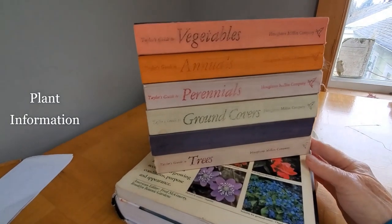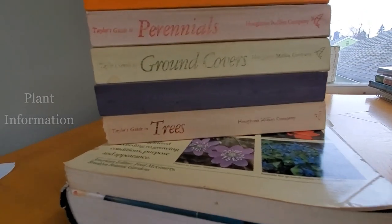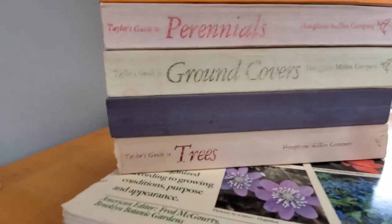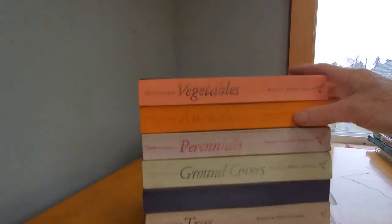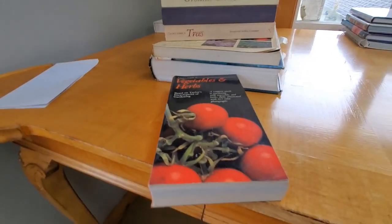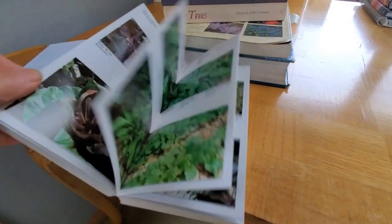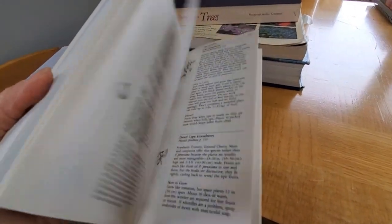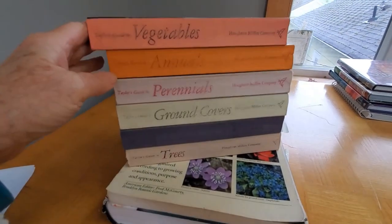Once you know basically what you want to grow, how do you get to know the plants? Well, this book series — the Taylor Guide to Trees, and this one is Bulbs, Ground Covers, Perennials, Annuals and Vegetables — has been just, I guess, what I know in large part is due to this series of books. I absolutely love it. There are pictures and also detailed information about all of the plants. I can't say enough good things about this series.